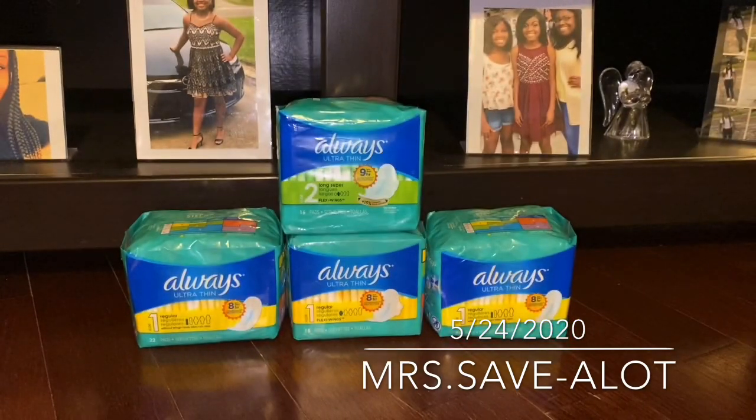Easy peasy deal for Always pads — they have sizes from one to three, that's what was at the store. This is your girl Miss Save A Lot, I hope you have a blessed Sunday and happy couponing!